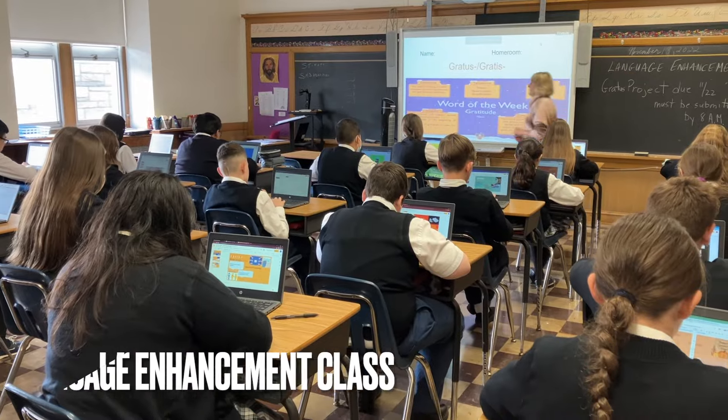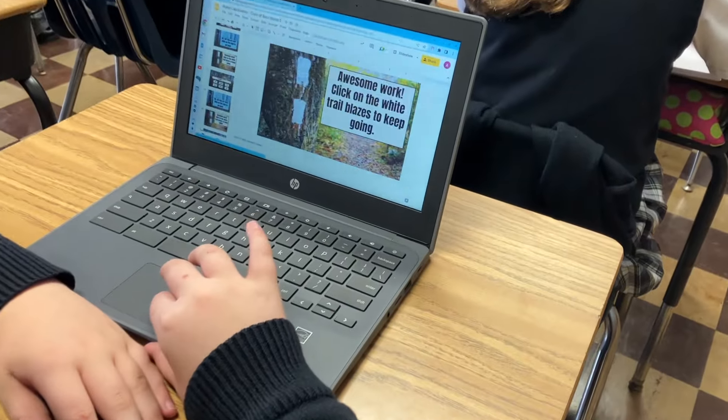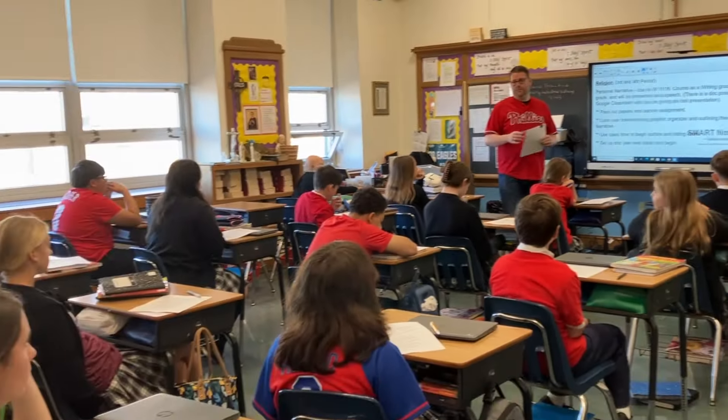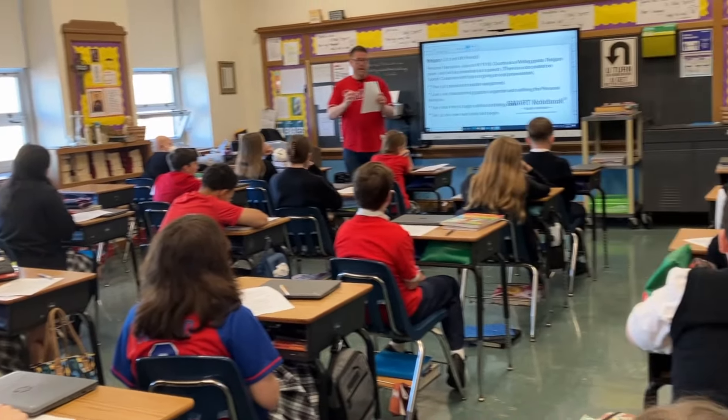The goal of the Language Enhancement class is to improve reading comprehension skills by focusing on word attack skills. Grades seven and eight focus on high school readiness through the development of new learning skills, religious learning experiences, and integration of varied subject material.